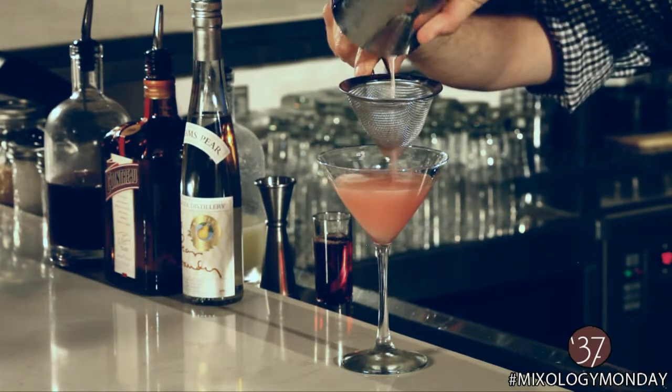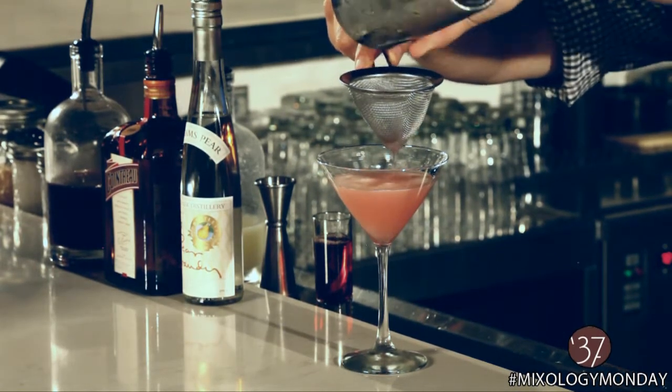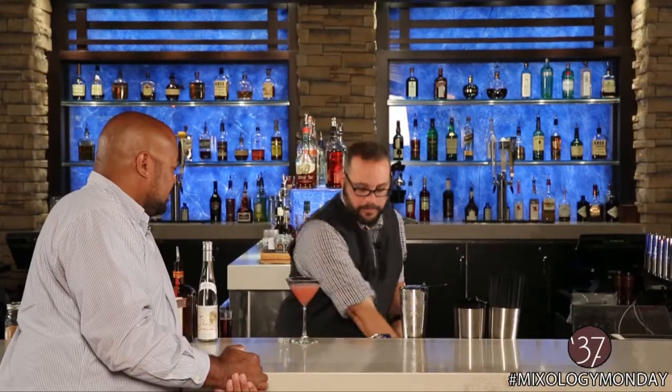Straining to catch the ice — that's right, you don't want those little ice chunks in your drink. Unless you want a chunky Cosmo!